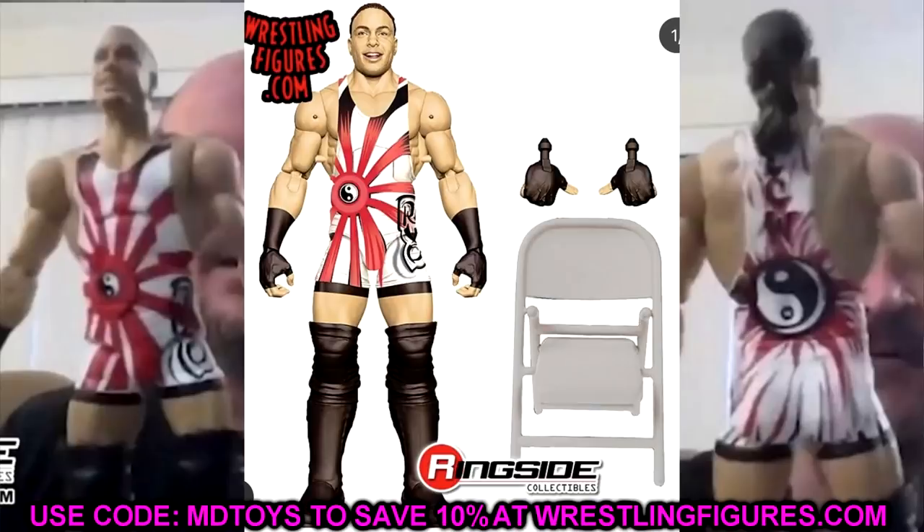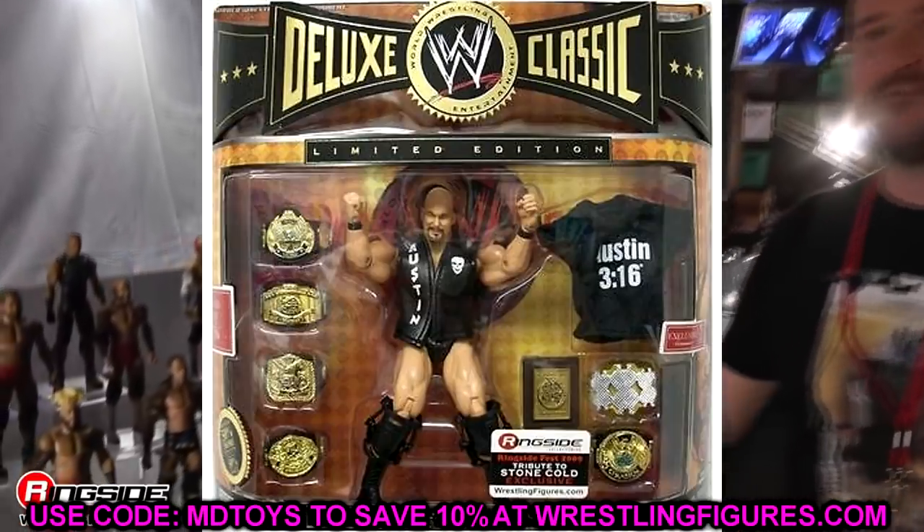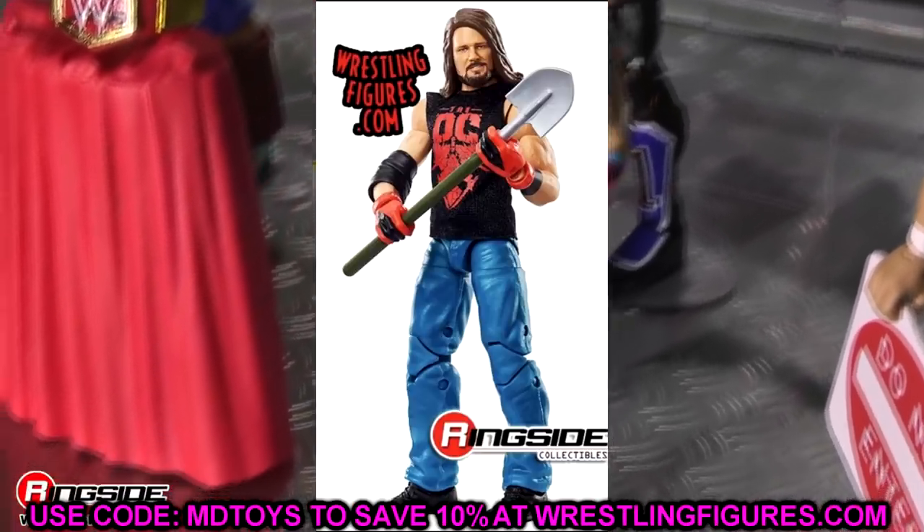They also revealed the attire for the chase RVD figure — they even brought RVD on the stream. It's his WrestleMania 23 gear, which is not my favorite, but still pretty cool. I would have liked WrestleMania 21 where he won the Money in the Bank briefcase. But since RVD is back, this is the perfect time for a Ringside Exclusive with the Money in the Bank briefcase, the ECW Championship, the WWE Championship, and even the Intercontinental Championship. What if they did an Ultimate Edition with all the belts and accessories — that would be an incredible figure.